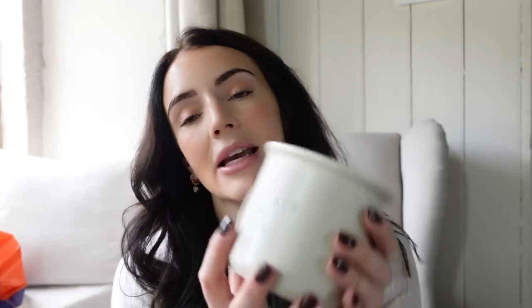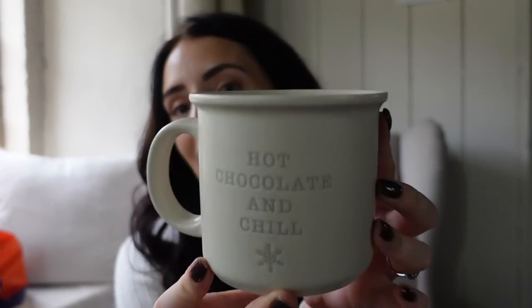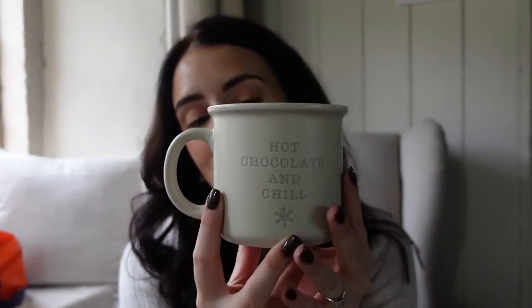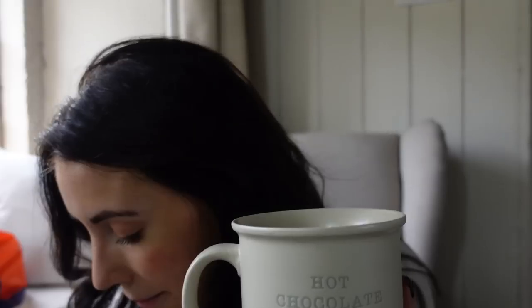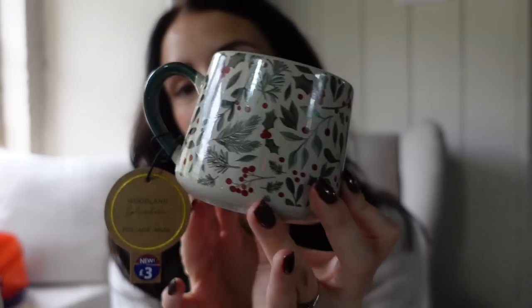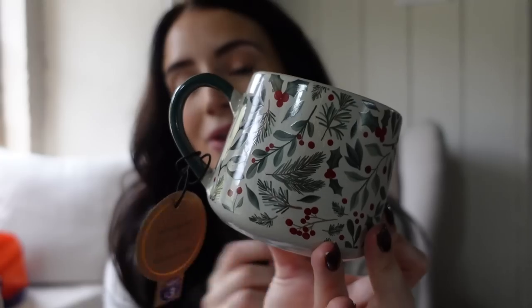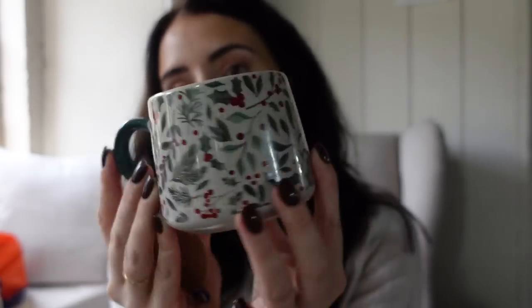I also got this one which says 'Hot Chocolate and Chill' — I actually had a drink out of it yesterday and it was amazing because it's such a big mug. I can't remember the price exactly — I think it was around £3.50. And then I got this lovely classic mug with holly and mistletoe. Really traditional, gorgeous Christmassy colours — this was £3. You just can't go wrong with a Christmas mug.